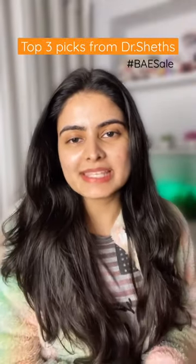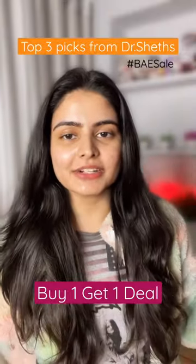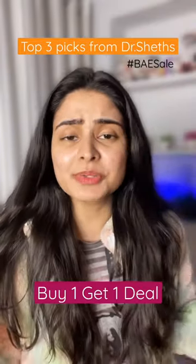Hi guys, Dr. Chaitz is back with their base sale which is before anyone else's sale. You'll get to buy one, get one on their entire range — the best time to stock up your favourite skincare and body care. And here are my top 3 picks from Dr. Chaitz that I'm absolutely loving nowadays.